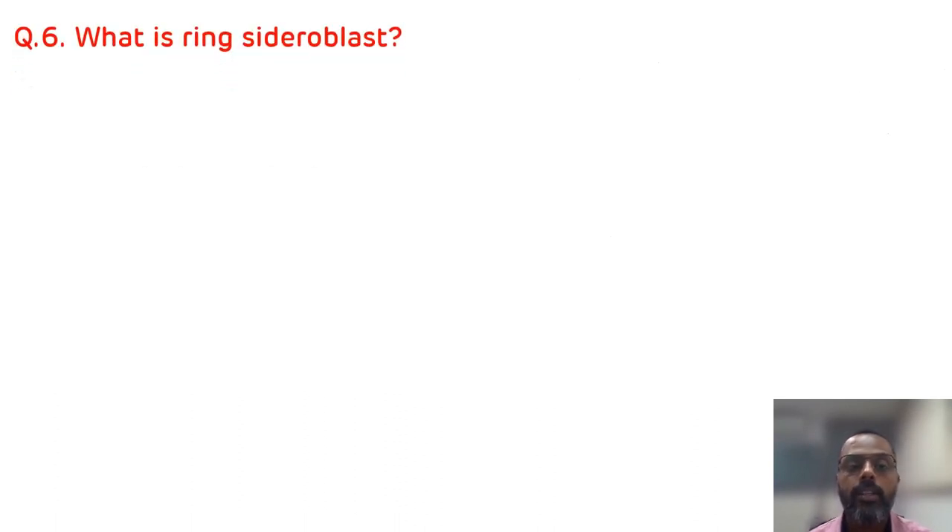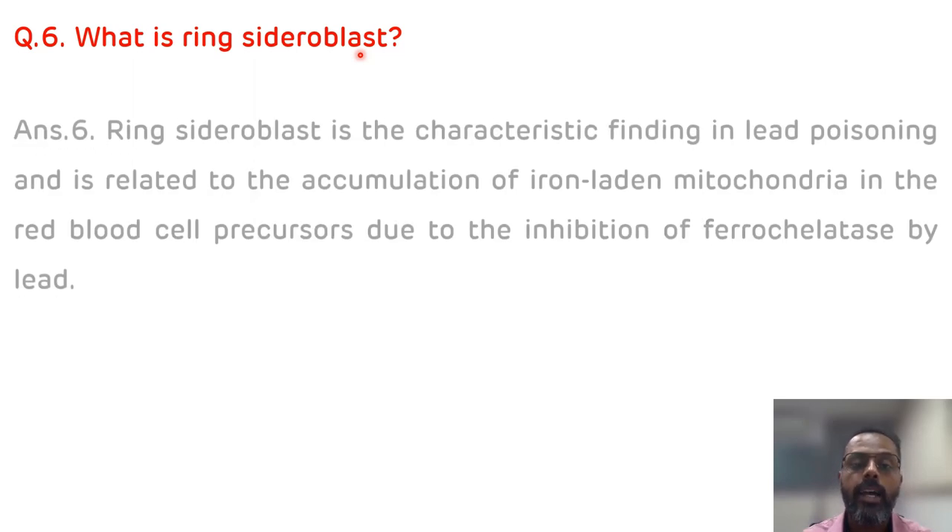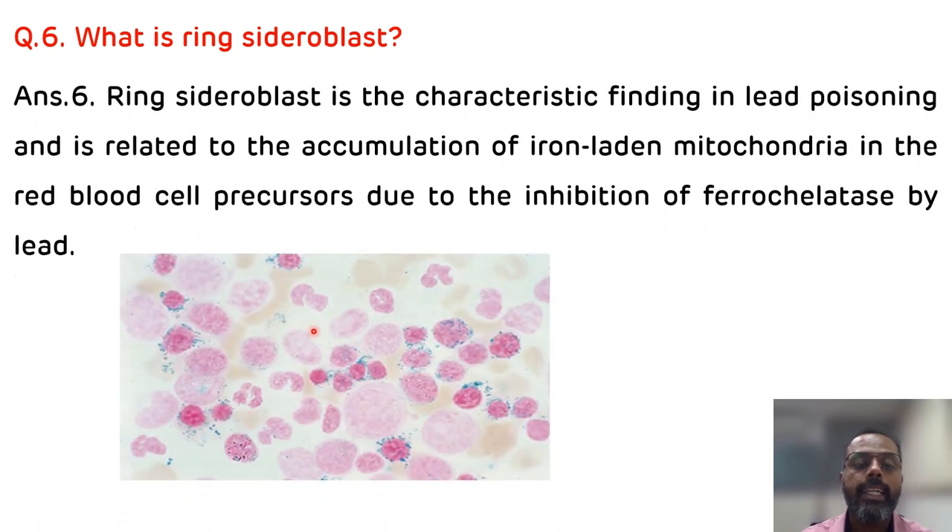The last question is: what is ring sideroblast? Ring sideroblasts are the characteristic finding in bone marrow in cases of lead poisoning. They are basically iron-laden mitochondria in the red blood cell precursors, which occur due to the inhibition of ferrocheletase by lead. That is all about this case.